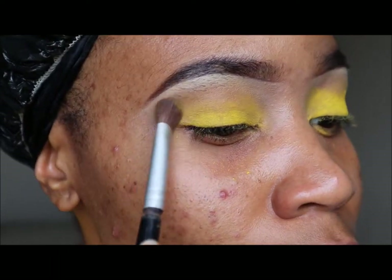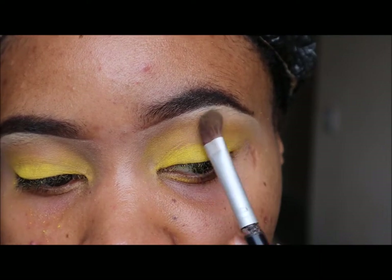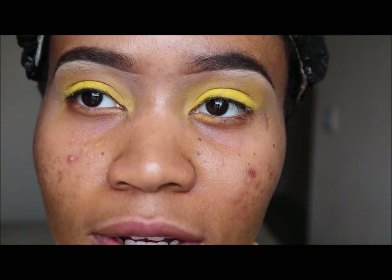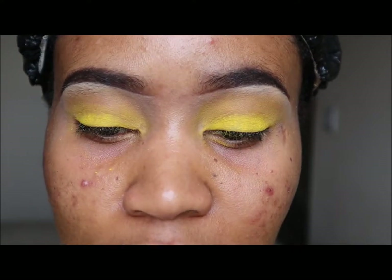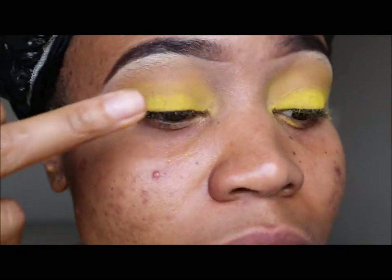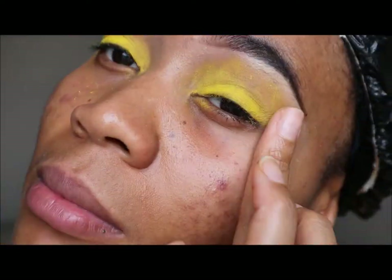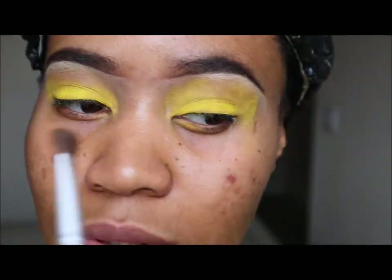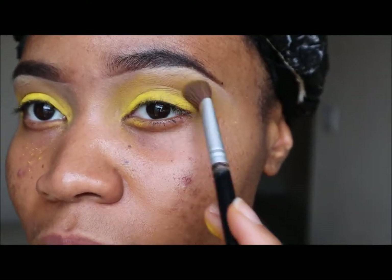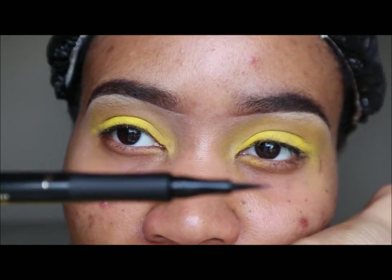I'm packing the color on again because I must have lost some in that blending. I'm going to do it roughly because I'm going to blend it with this eyeliner that has a felt tip.